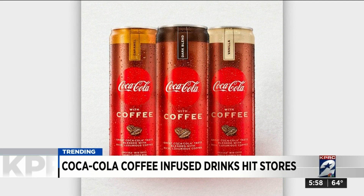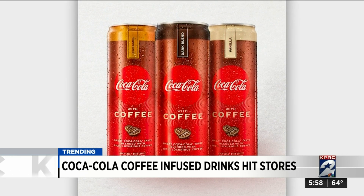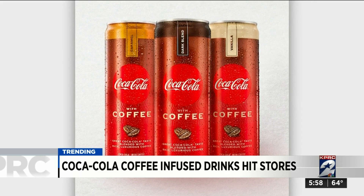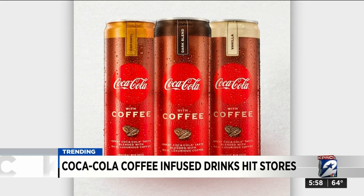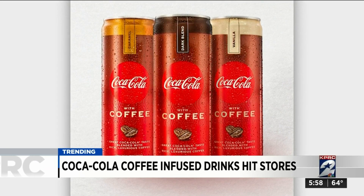To compare, a 12-ounce can of regular Coke has 34 milligrams of caffeine, and a Diet Coke has 46 milligrams — so this new drink is more caffeine-rich. It also appears to be carbonated, at least partially.